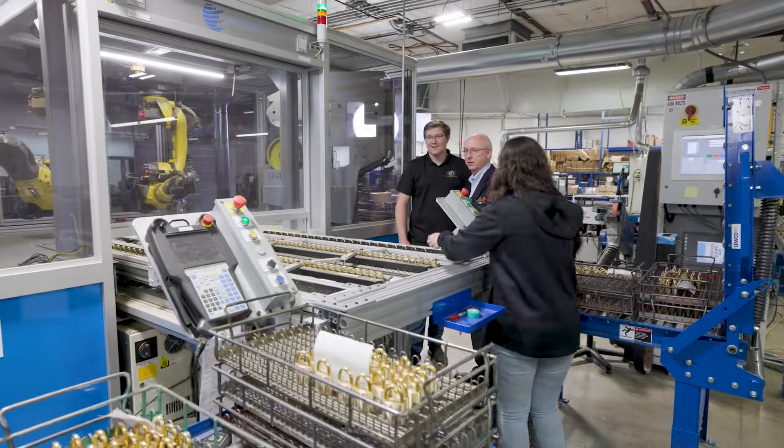Acme is a machine tool company that's been around for 115 years. Everything that we do is material removal related, which would be buffing, polishing, grinding, and deburring.